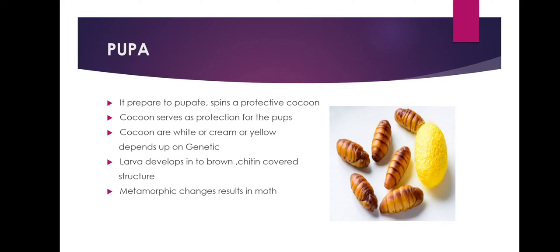As the silkworm prepares to pupate, it spins a protective cocoon. The silk cocoon serves as protection for the pupa. Cocoons are shades of white, cream, and yellow, depending on the silkworm's genetics. After a final moult inside the cocoon, the larva develops into a brown, chitin-covered structure called the pupa. Metamorphic changes of the pupa result in the emerging of the moth.